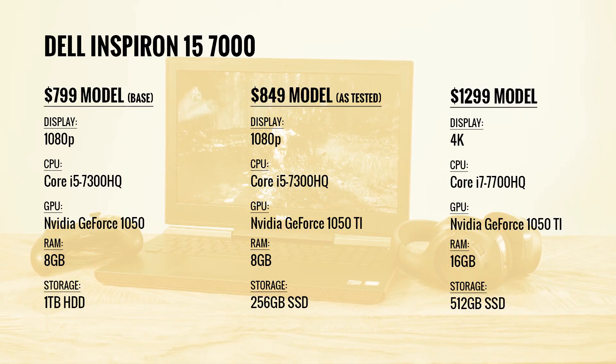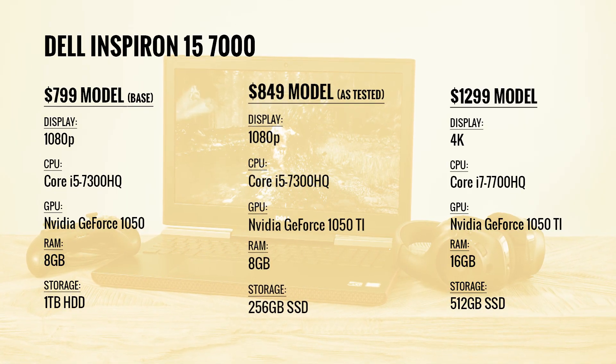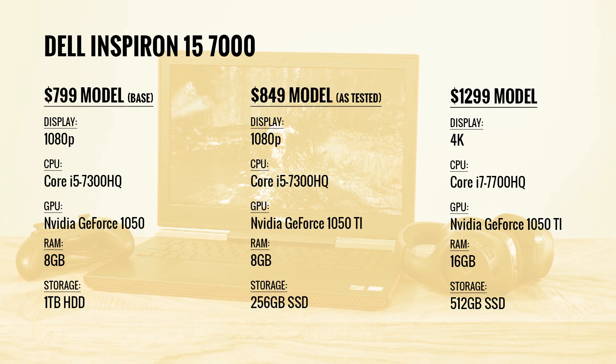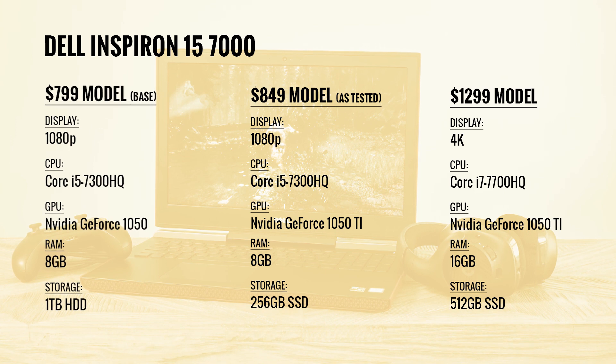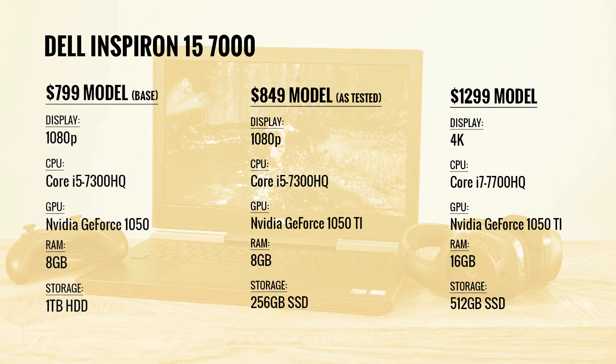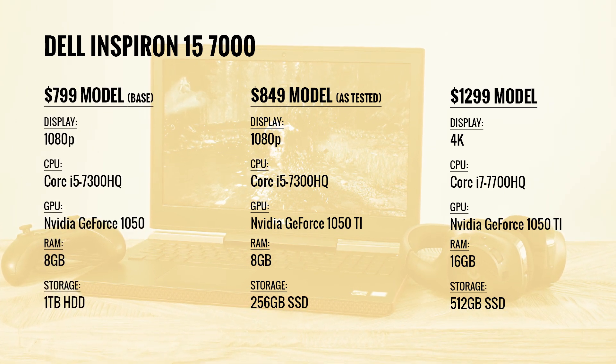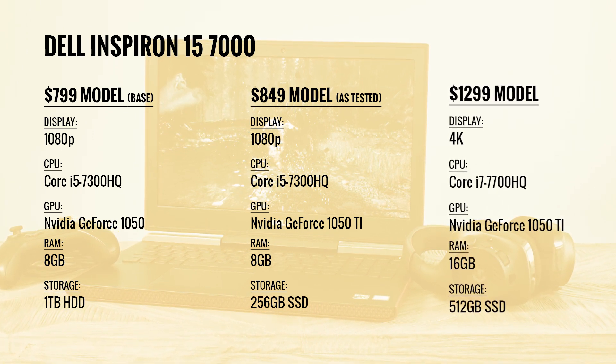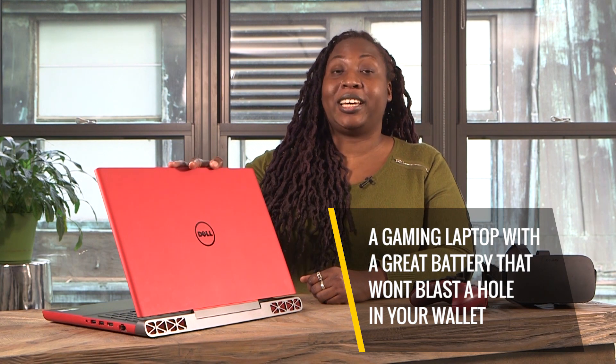If you're gaming on a budget, you can't do much better than the Dell Inspiron 15. We tested the $850 version, which comes packed with an Intel Core i5 processor and 8GB of RAM. There's also an $800 base model with a slower hard drive. If you're willing to pay for a little more oomph, you can get the $1,300 unit, which upgrades the CPU, RAM, SSD, and display resolution. Hunting for a gaming laptop with great battery life that won't blast a hole in your wallet? Then this little red Corvette is worth the test drive.